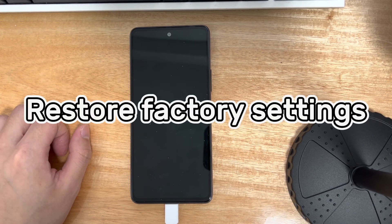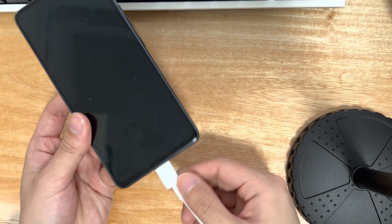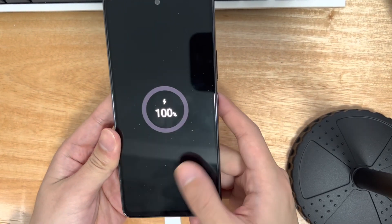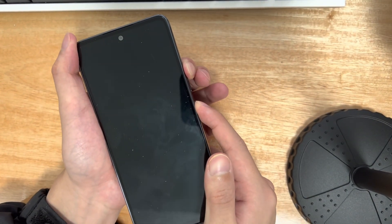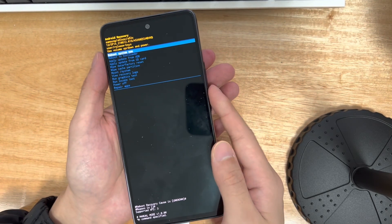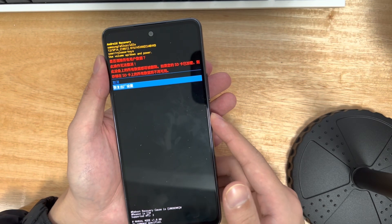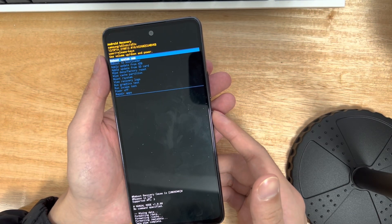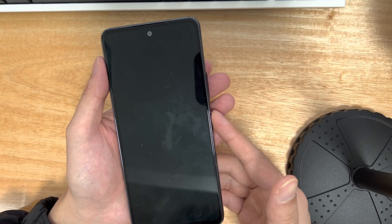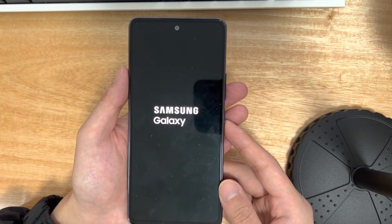Method 6 is to restore factory settings. If the problem persists in safe mode, consider resetting your phone to factory settings. Connect your phone to your computer, make sure it's turned off, and wait at least 30 seconds. Press the volume up button and power button simultaneously until you see the recovery mode screen. From the Android recovery screen, select wipe data / factory reset using the volume buttons and press power to confirm. Select factory reset, then confirm with yes. This triggers the reset process. Once done, use the power button to select reboot system now. Your phone will turn on and reboot to the home screen. Some phones will require reactivation — follow the prompts.